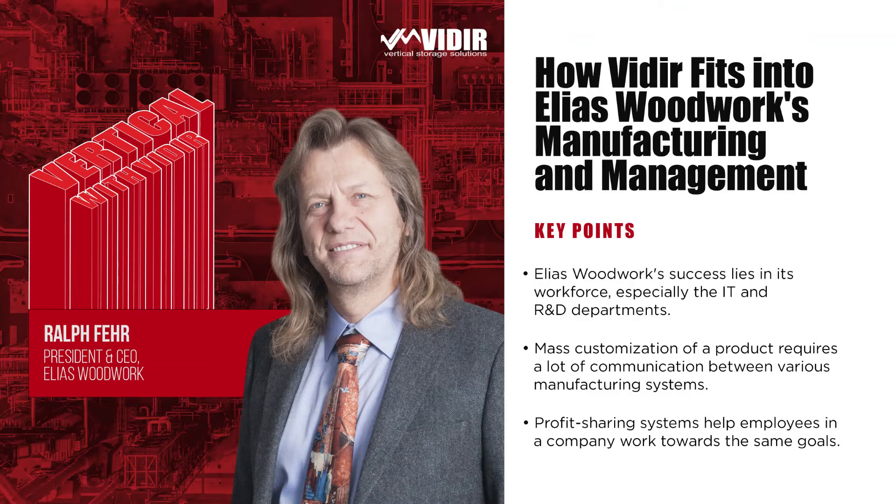On today's episode, we wanted to bring the benefits of a vertical lift machine down to earth. We've covered high-level impacts in industrial, retail, and manufacturing industries — how vertical lift machines, specifically Veeder's, are filling gaps in warehouse management and fulfillment services. Today we're using that big picture to paint a smaller one: the end-user experience. Here to share his insights is Ralph Fair, president and CEO of Elias Woodwork. Ralph, great to have you on. Good, thanks. Pleased to be here.